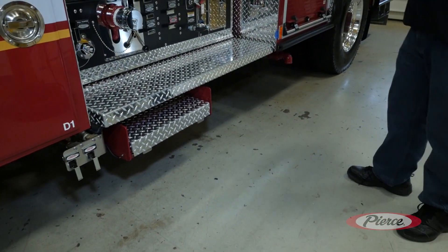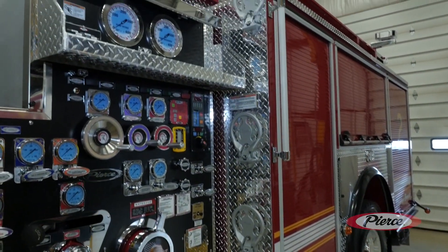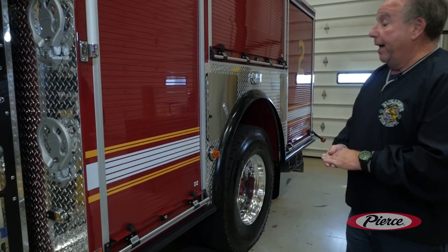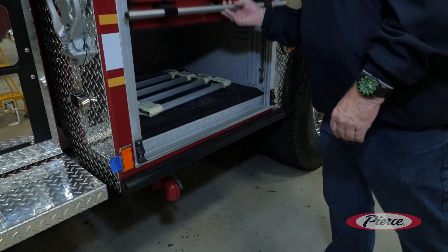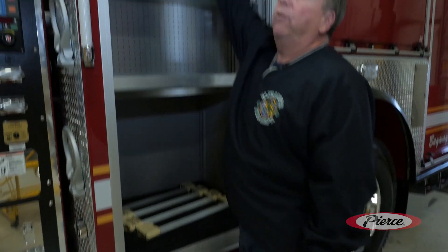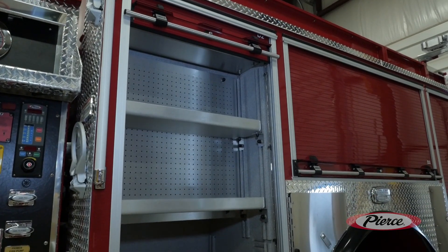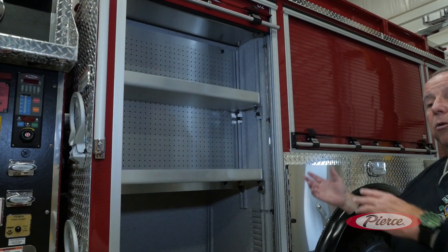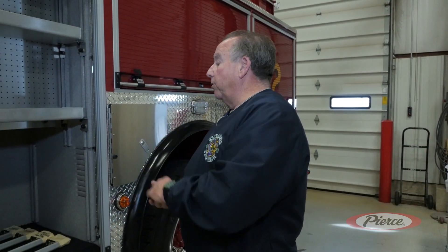We incorporated steps so members can get up to pack hose or operate the deck gun area, making it safer. Reflective striping follows all the way around the cabinets as our markings. For compartments, we went with roll-up doors because our streets and firehouses are very narrow — swing-out doors just don't work for us anymore. The roll-ups allow us to incorporate shelving with pegboard so we can keep all our fittings and adapters organized rather than just thrown into compartments.